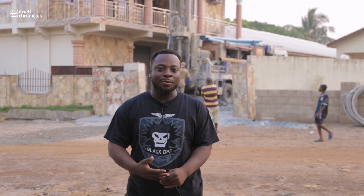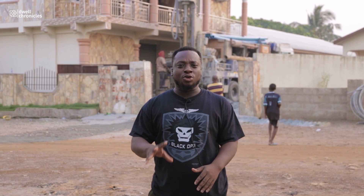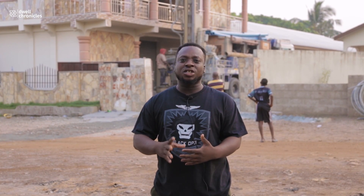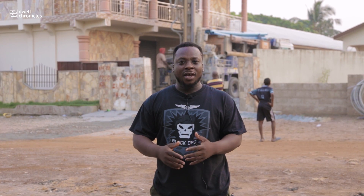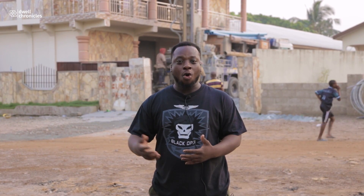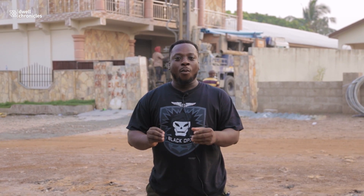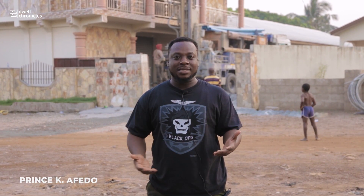Welcome back to our channel, this is Draw Chronicles. We bring all issues about real estate. Today I'm going to expose you to the drilling of a borehole. Water is one of the most essential things we have on earth, and even to build your apartment or home you need water. Today I want you to experience how a borehole is done — the cost that comes with it and the processes.